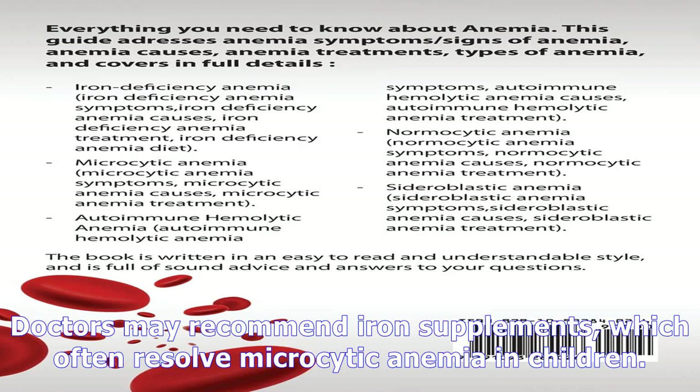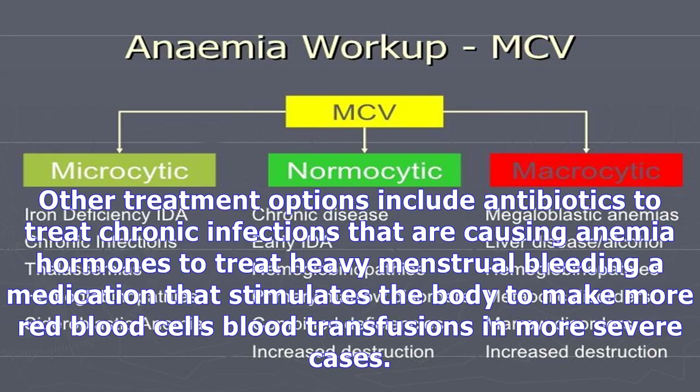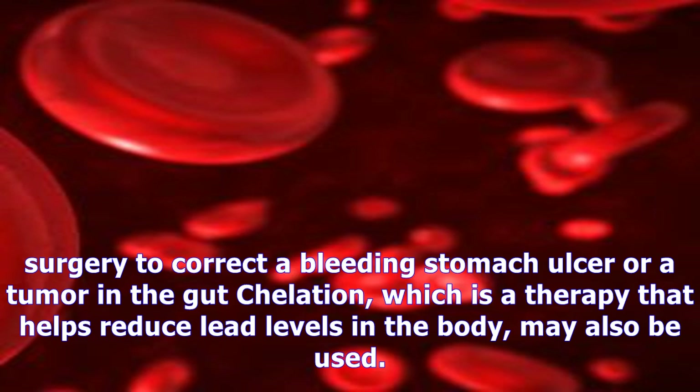People who develop anemia of any type should see their doctor for treatment, even if no symptoms are present. Although someone who has mild anemia may feel fine, the condition can cause damage to critical organs in the body over time. Severe or long-lasting anemia can even cause death. Treatment depends on the underlying cause of microcytic anemia, and doctors may need to carry out some tests to determine a cause so that they can put together a treatment plan.